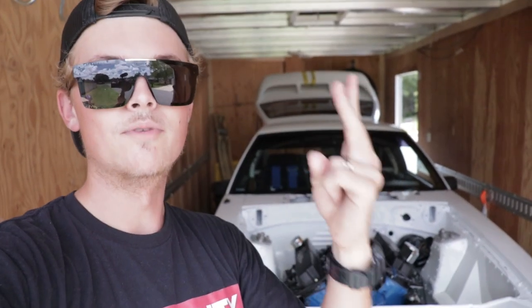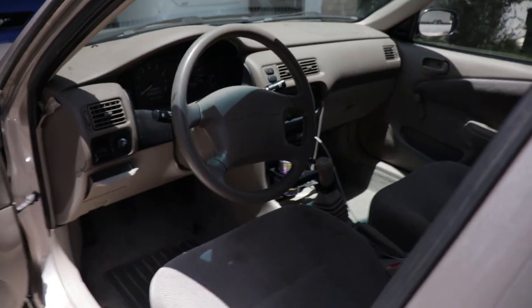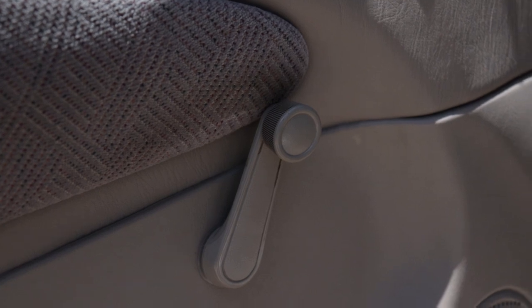You guys have probably seen this car in my videos in the background. This car kind of fell into my lap — I paid a very small amount of money for it, and ever since we entered this whole new political climate and gas prices went up, I've been driving this thing non-stop. It gets about 35 MPG, five-speed, roll-up windows, manual mirrors — this thing's awesome.